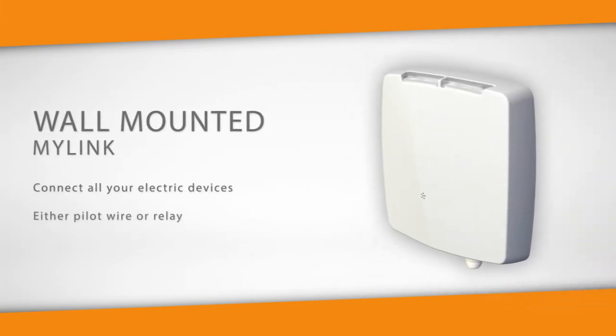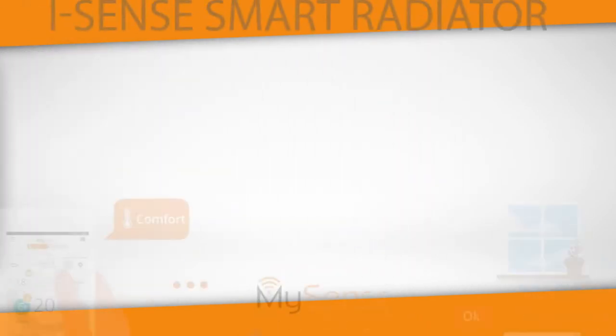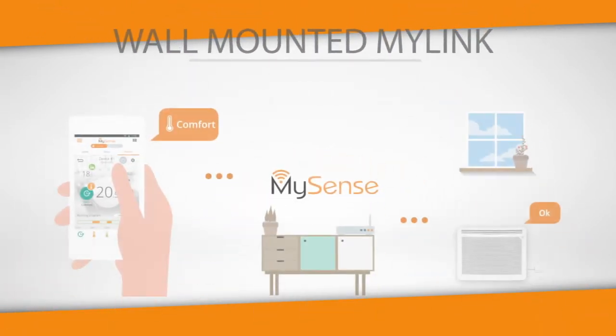Wall-mounted MyLink: connect all your electrical devices either by pilot wire or relay. The iSense smart radiator features direct internet connection — no dongles or routers required.